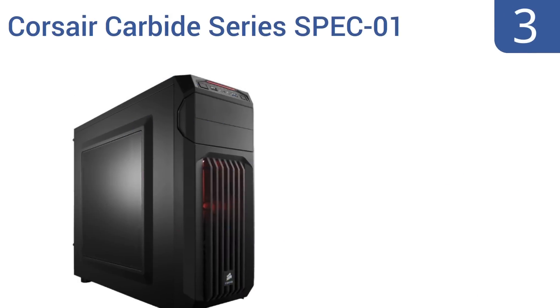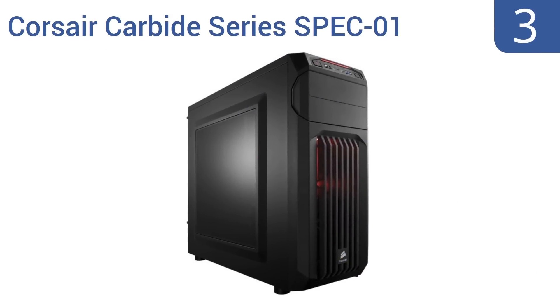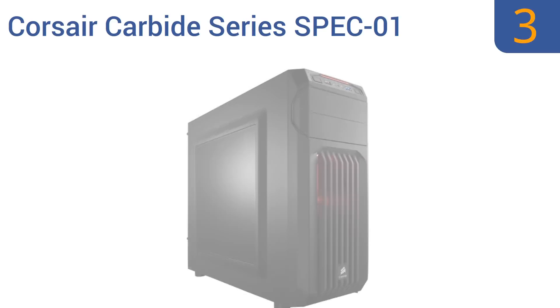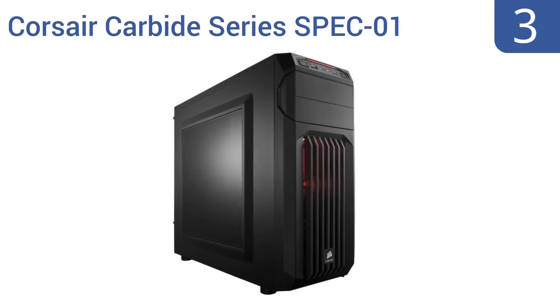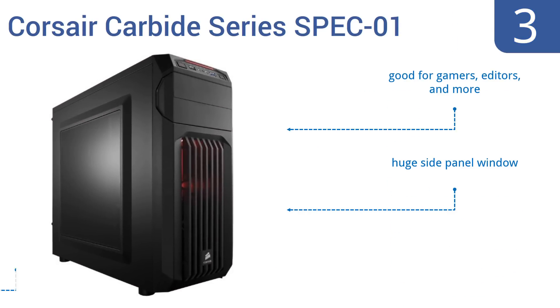Nearing the top of our list at number three, the Corsair Carbide Series SPEC-01 mid-tower gaming case is a top-selling unit for many reasons: first, a great price point; second, great cable management features; and third, simple sturdiness. It's good for gamers, editors, and more, and comes with a huge side panel window and multiple versatile drive bays.